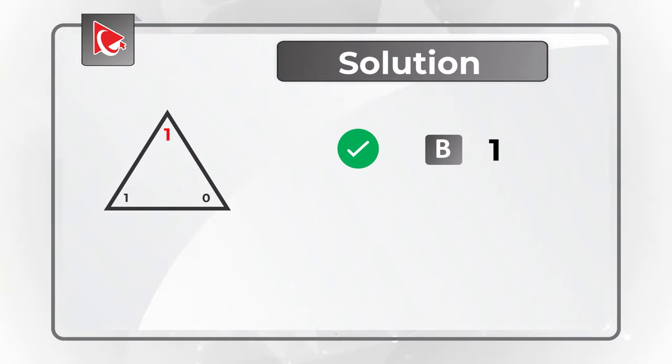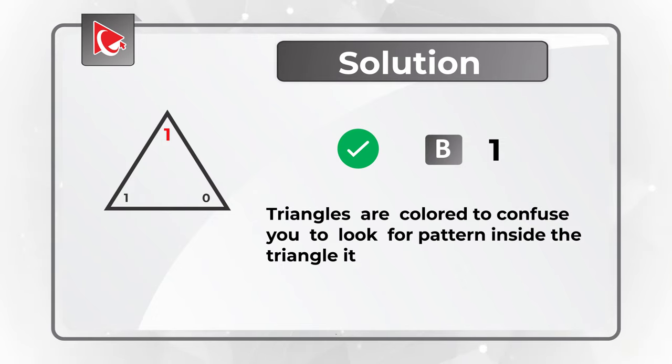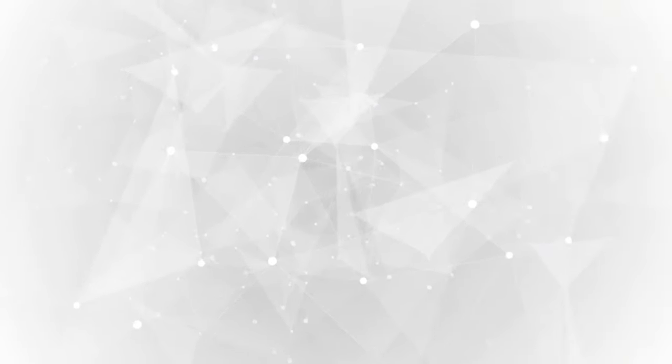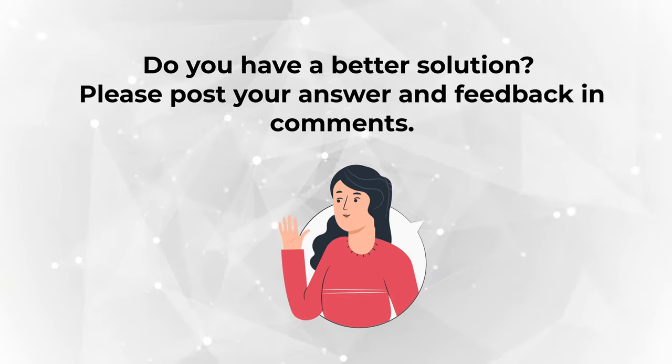Keep in mind that sometimes in these types of problems, triangles are colored. The only reason this is done is to confuse you, to make you look for patterns inside the triangles themselves. Hopefully you've nailed this question or learned how to answer similar problems on the test.